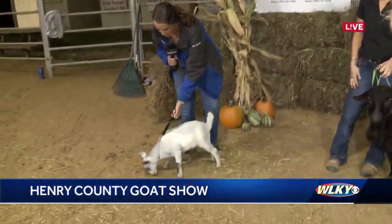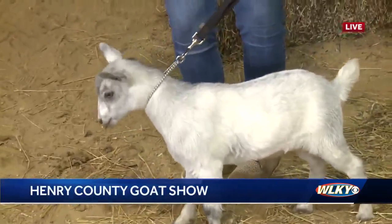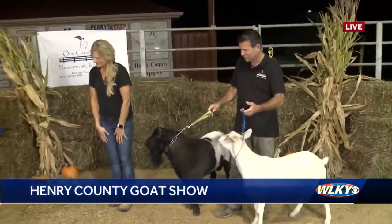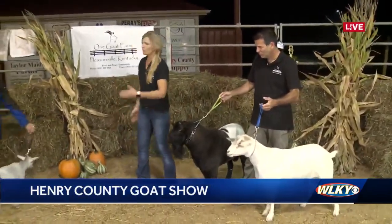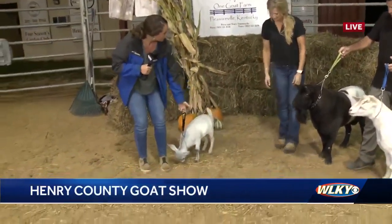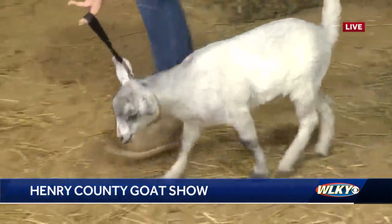So talk to me about the showmanship part of the show — it looks like y'all aren't having any trouble over there. So explain to me what exactly I need to be doing with Pigeon. You would just walk her in and show her off to the judge. You want to try and get him to be able to see her from the front — like how she moves, how her legs go.